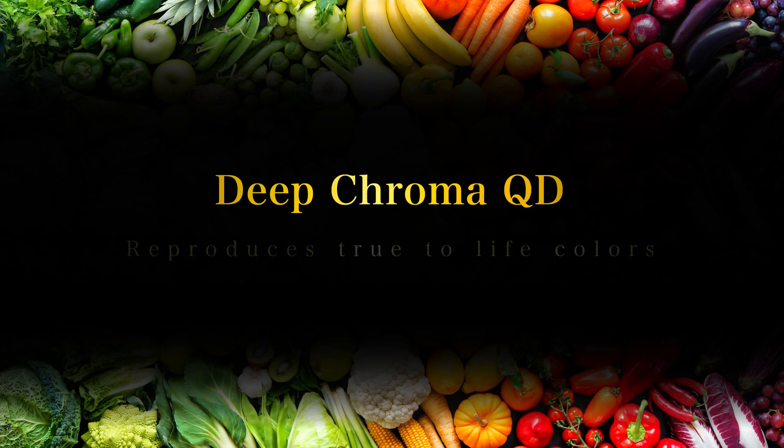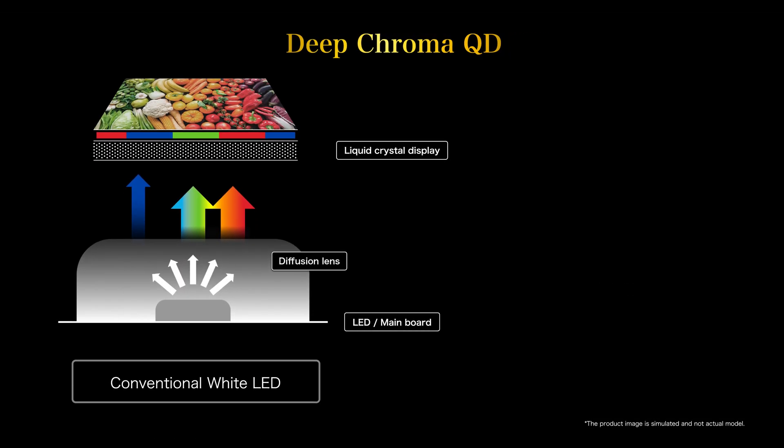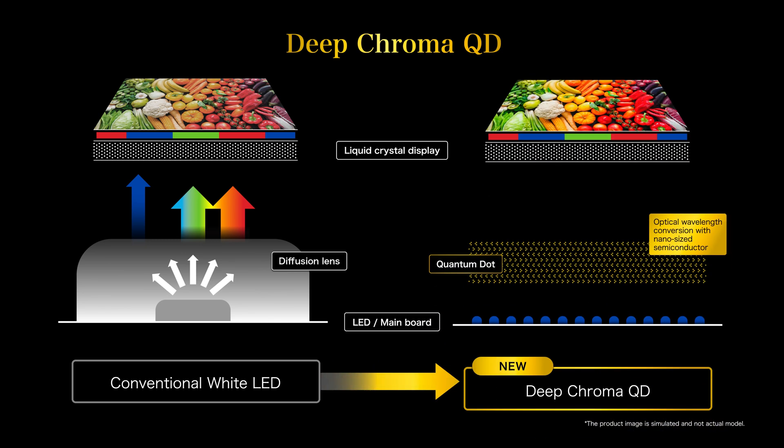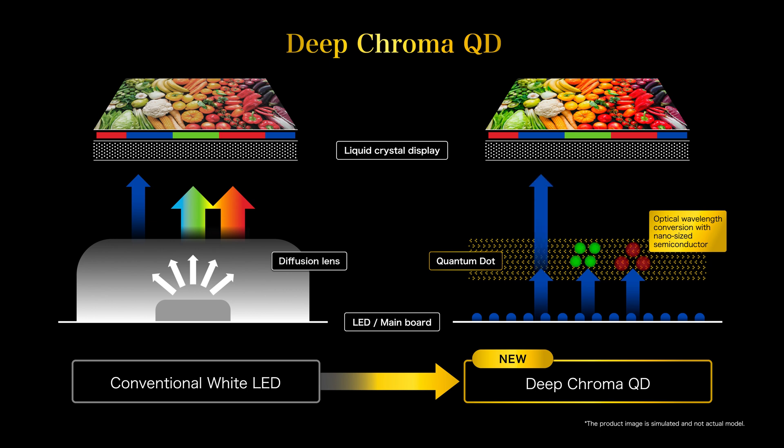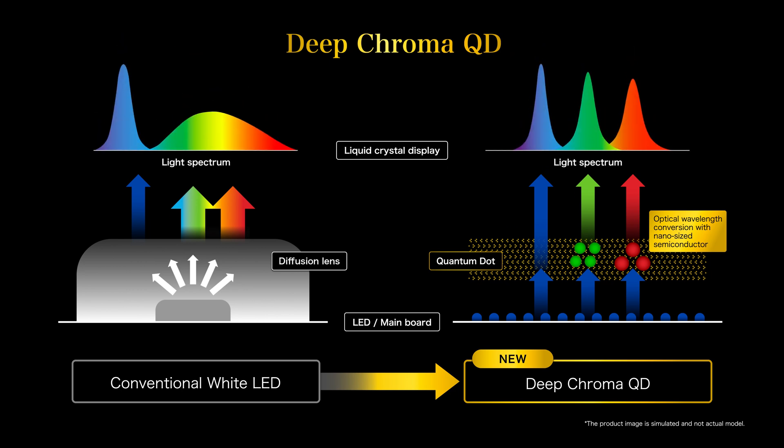Deep Chroma QD reproduces true-to-life colors. Deep Chroma QD, the latest wide color gamut technology, makes the three primary colors of light even more true to life than before. Nanosized semiconductor particles irradiated with blue light transform into highly pure red and green lights, producing the three primary colors of light without any mixture.